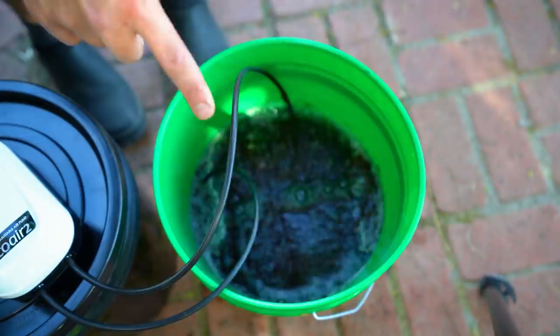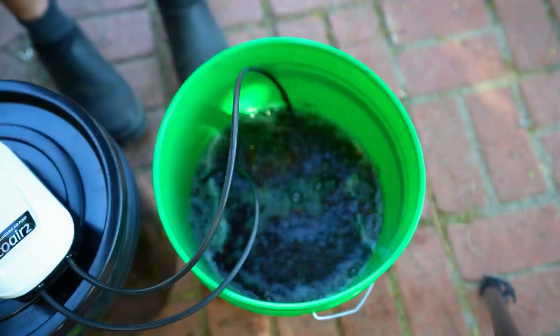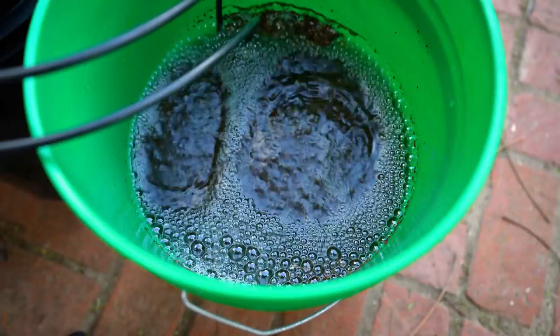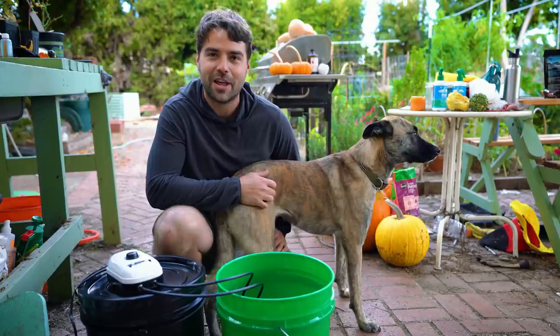I'm adding six teaspoons of catalyst and letting this brew. For compost tea it's recommended to brew 12 to 24 hours. There's also something called an extract, which is a quicker two-to-four-hour soak where you're extracting rather than heavily propagating. I'm not entirely sure what I'll end up with today. I'll check back later.